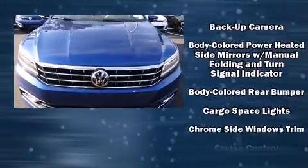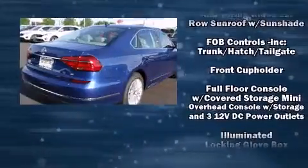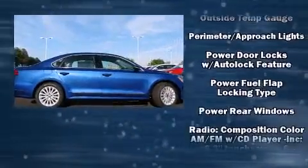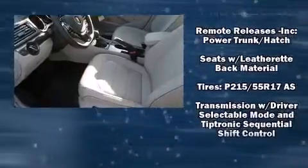Volkswagen also prioritized safety and security with features such as dual front impact airbags with occupant sensing, airbag head curtain airbags, an emergency communication system, and four-wheel disc brakes with ABS.